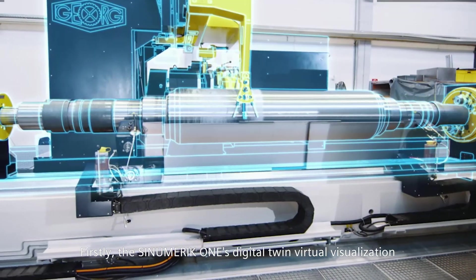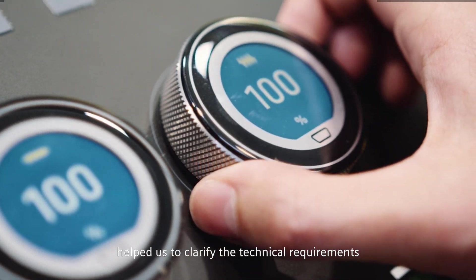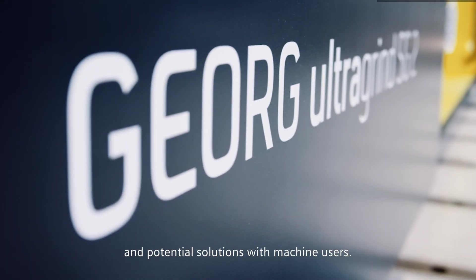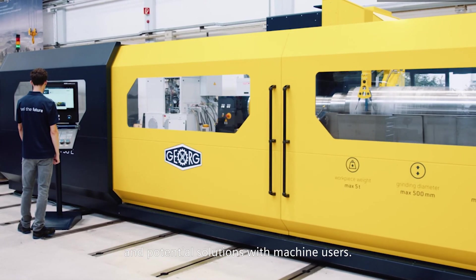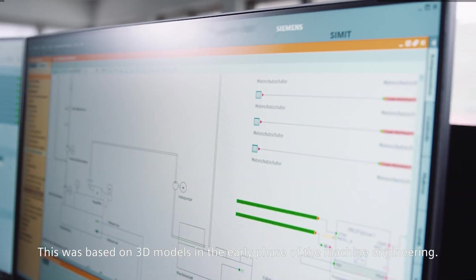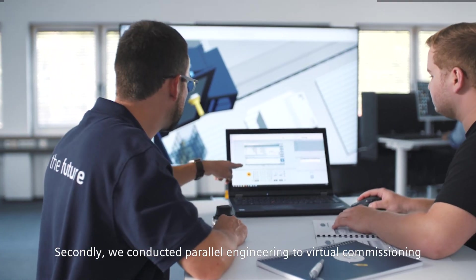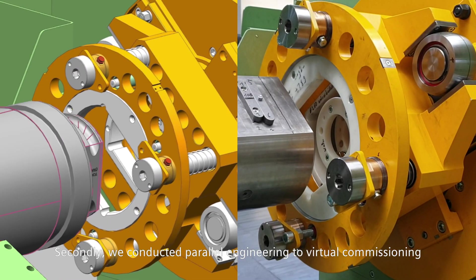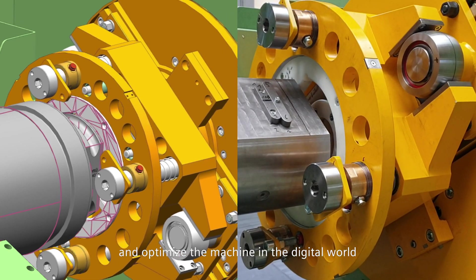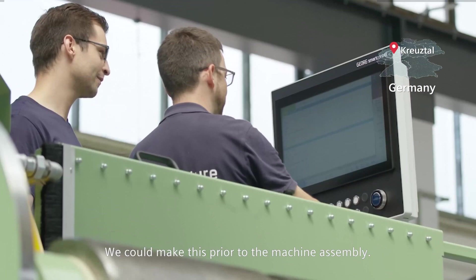Firstly, Sinumerik One's digital twin virtual visualization helped us to clarify the technical requirements and potential solutions with machine users. This was based on 3D models in the early phase of machine engineering. Secondly, we conducted parallel engineering to virtually commission and optimize the machine in the digital world, prior to machine assembly.